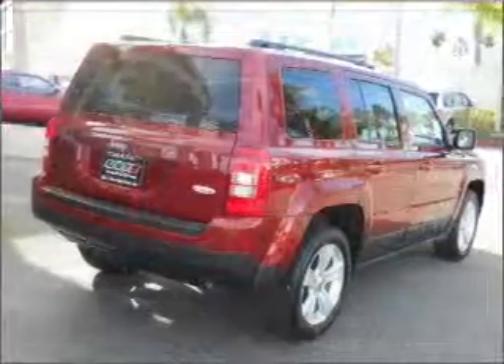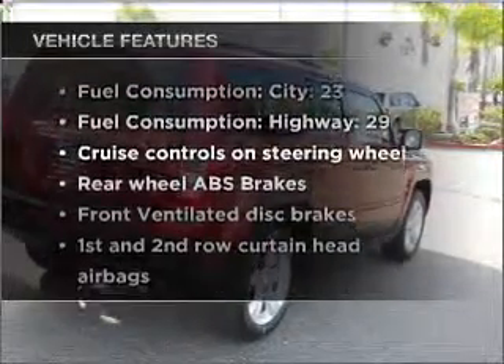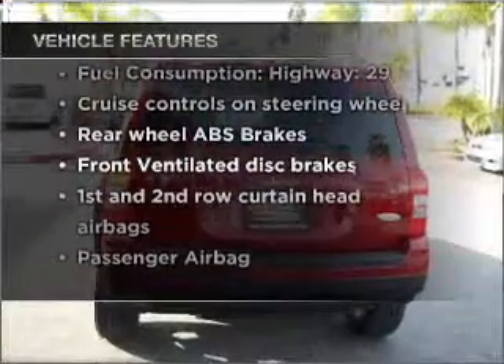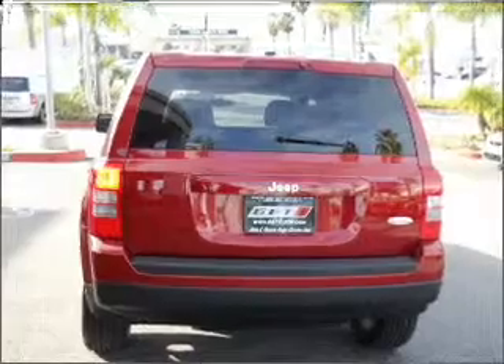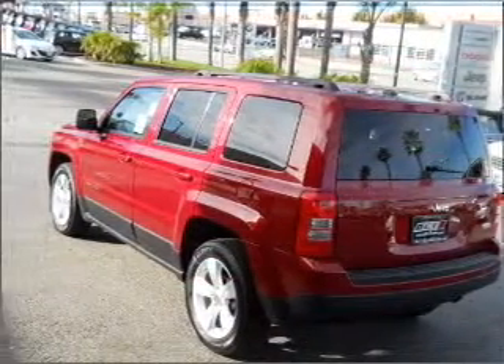The anti-lock braking system will keep you safe on the road. Plus enjoy these notable features that are included in this vehicle: power steering, cruise control, an alarm system, an AM FM stereo with a CD player, and an adjustable tilt steering wheel.